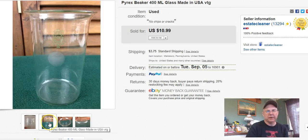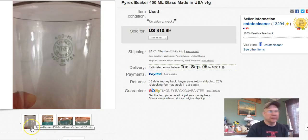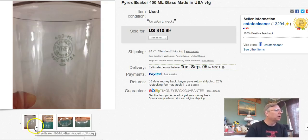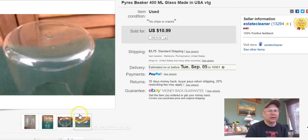Next, it's just a little old Pyrex beaker. I got it at Goodwill — it was $1.29 and I got it half off, so basically about 65 cents. I listed it May 12th, sold it August 16th, and I got $10.99 plus shipping.